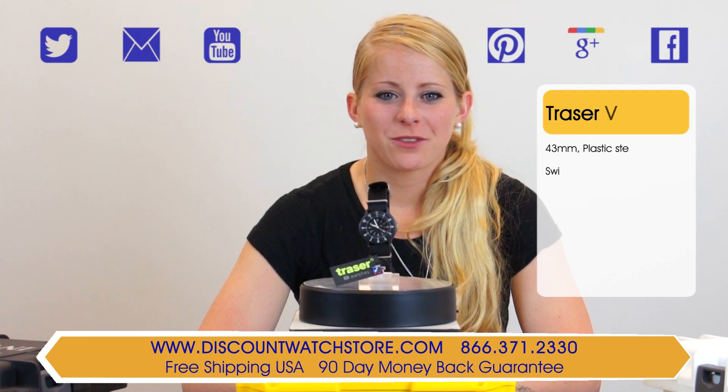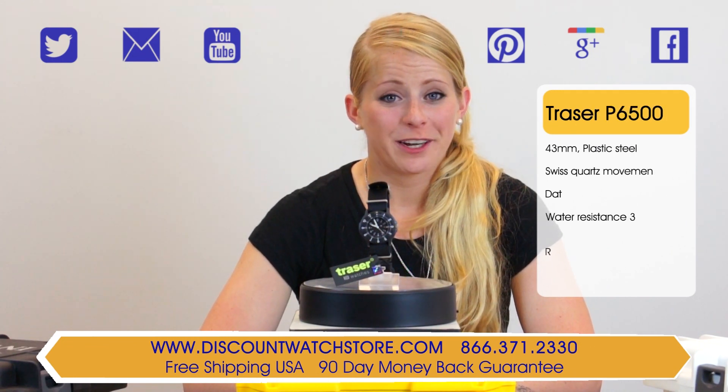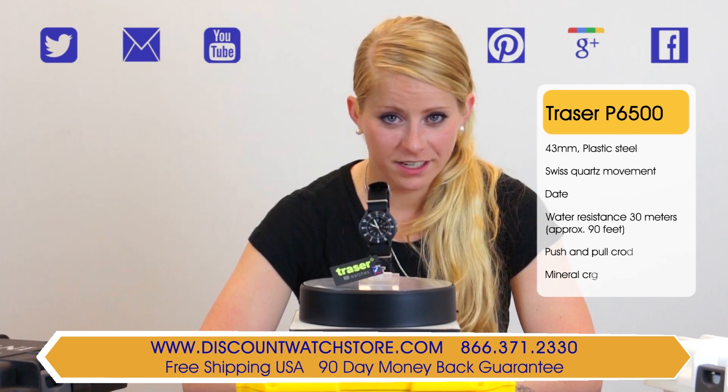Hi there, this is Sarah from Discount Watch Store and today I'm going to show you the Tracer P6500 Men's Military Type 6 Watch.